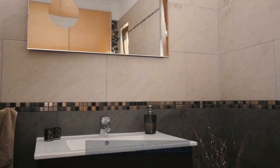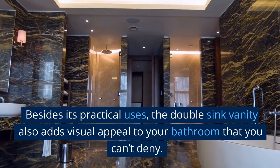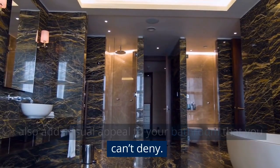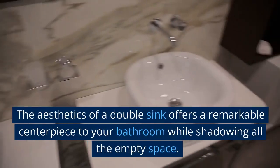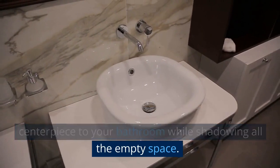Improved Aesthetics. Besides its practical uses, the double sink vanity also adds visual appeal to your bathroom that you can't deny. The aesthetics of a double sink offers a remarkable centerpiece to your bathroom while shadowing all the empty space.